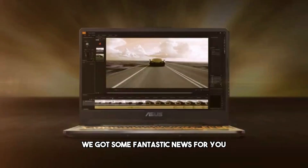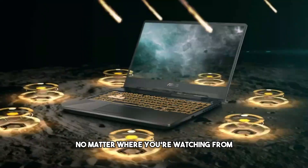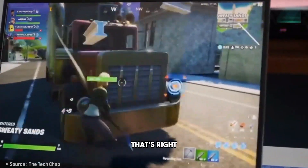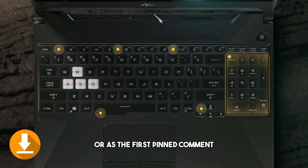We've got some fantastic news for you. We know that our audience spans the globe, and we've made it our mission to ensure that everyone, no matter where you're watching from, can access these gaming laptops. The links to purchase these incredible products will be available to all countries, listed in the video description or as the first pinned comment.